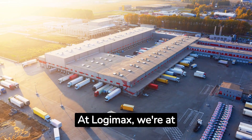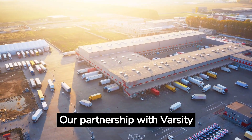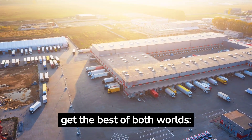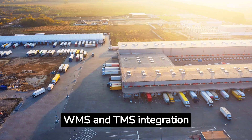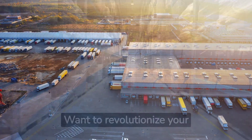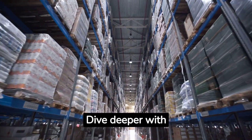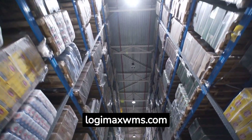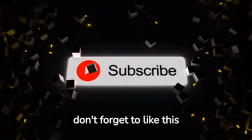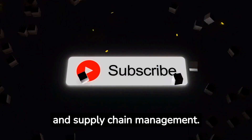At LogiMax, we're at the forefront of supply chain solutions. Our partnership with Varsity Logistics ensures that you get the best of both worlds: top-tier WMS and TMS integration tailored to your needs. Want to revolutionize your supply chain management? Dive deeper with LogiMax and explore more at LogiMaxWMS.com. Don't forget to like this video and subscribe for more insights into warehouse and supply chain management.